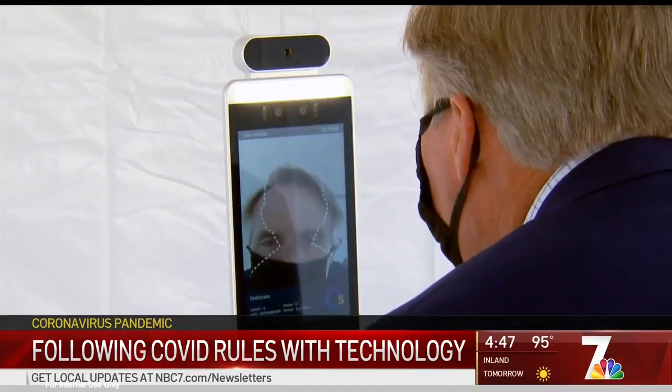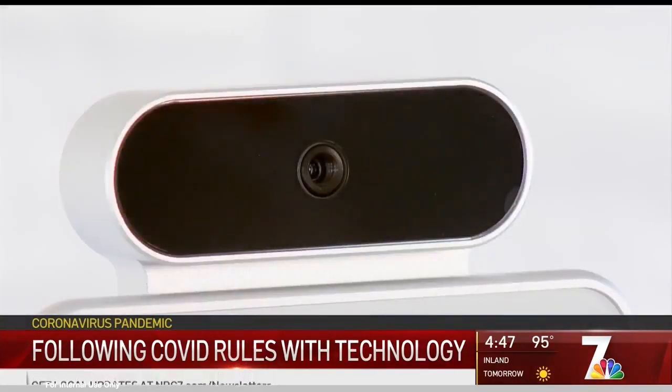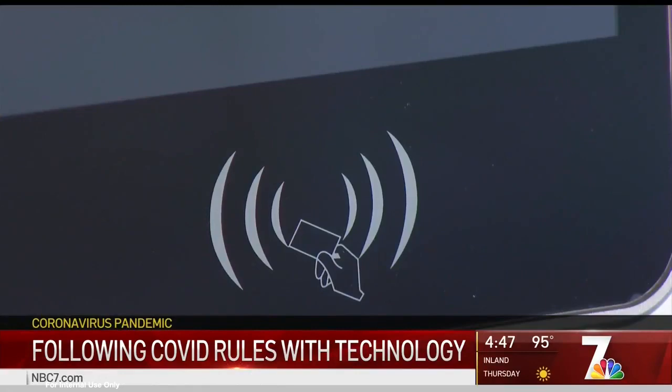It also has some facial recognition capabilities for entries, for doorways and things of that nature. A second in front of a scanner, and it can see if you're wearing a mask, even identify who you are. That's what's possible with this virtual receptionist technology.